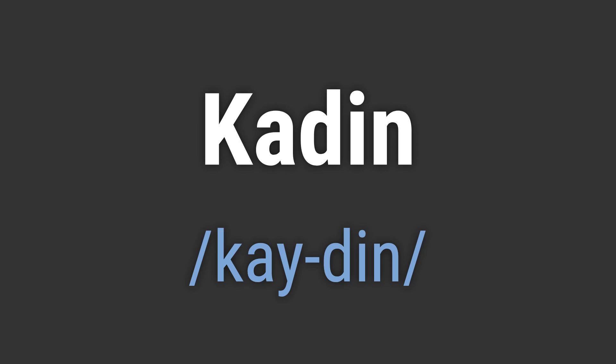Kaden. Kaden. To pronounce it correctly, emphasize the K sound at the beginning and the DIN sound at the end. Keep the emphasis on the first syllable.